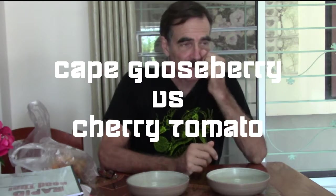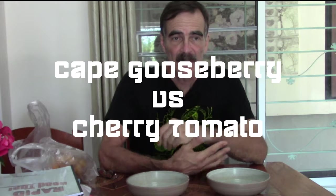Well, hello from Thailand. Today I just came back from a street market here in Chiang Mai, Thailand called Sompet.